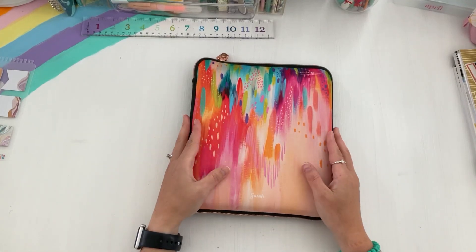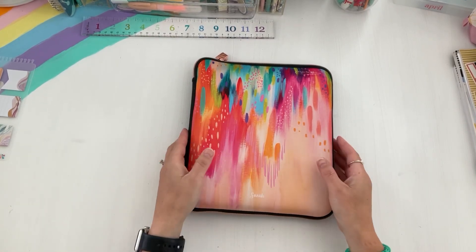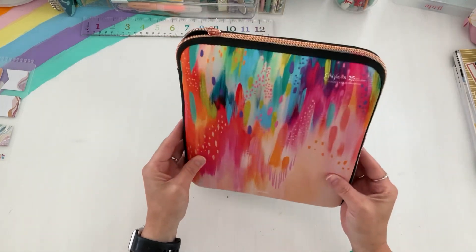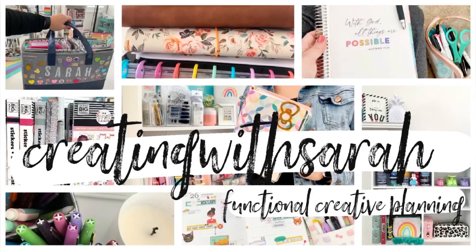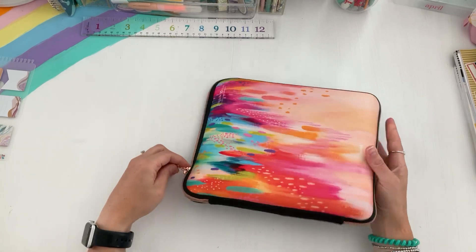Hey there, friends! Welcome back to the channel, Creating with Sarah. Today's video I have my wellness planner that I wanted to kind of play with for the month of April and May. It is an Erin Condren monthly and it's in this cool folio cover. So if you guys want to check out my setup for the month of April, then keep on watching.